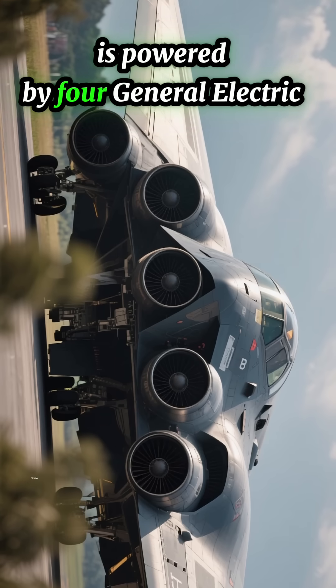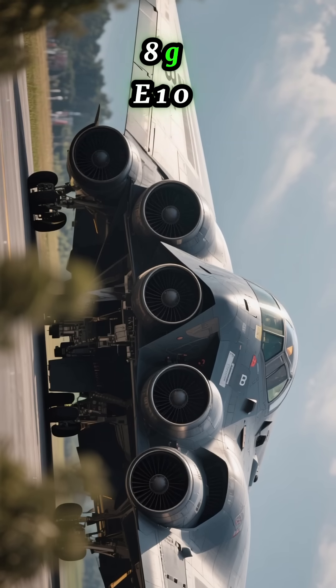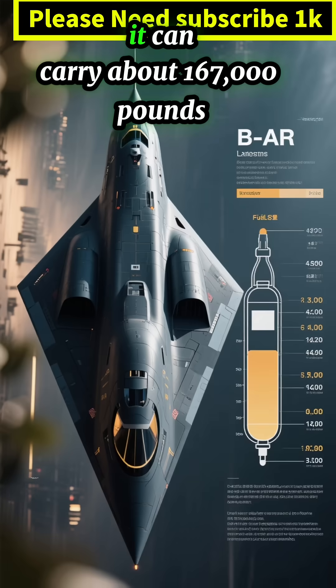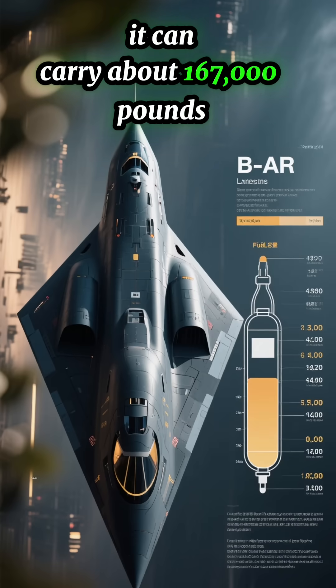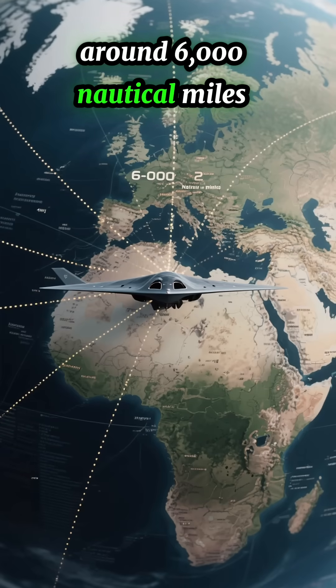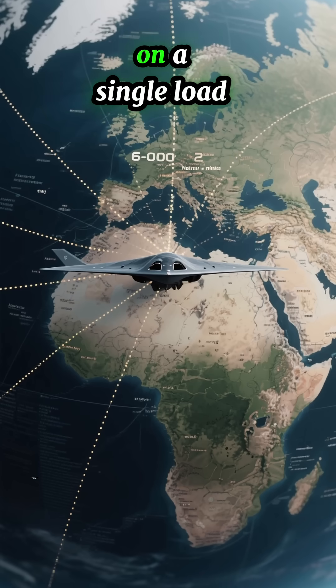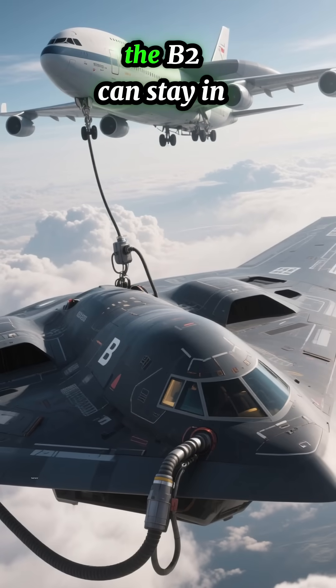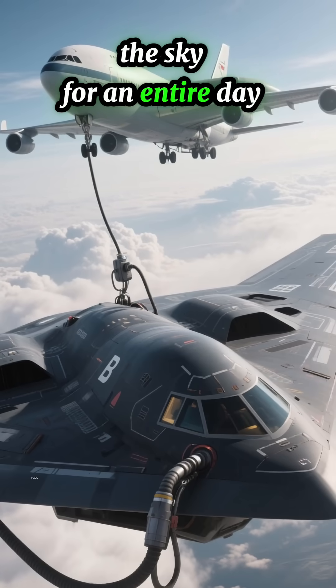The B-2 is powered by four General Electric F118-GE-100 turbofan engines, all running on JP-8. It can carry about 167,000 pounds of fuel, giving it a range of around 6,000 nautical miles — about 11,000 kilometers — on a single load. And with mid-air refueling from a tanker, the B-2 can stay in the sky for an entire day.